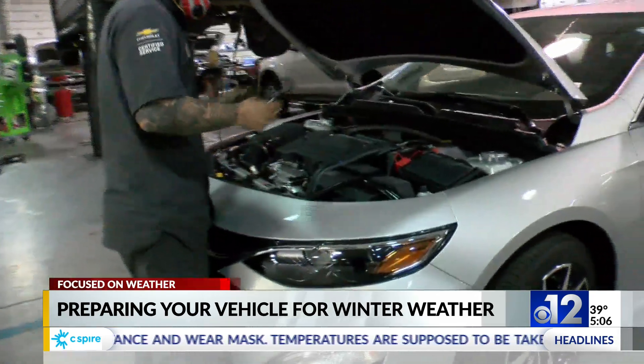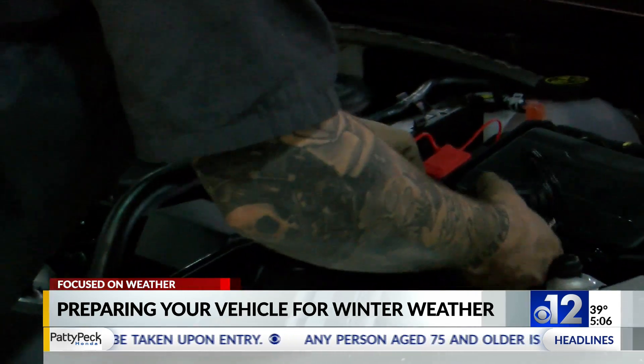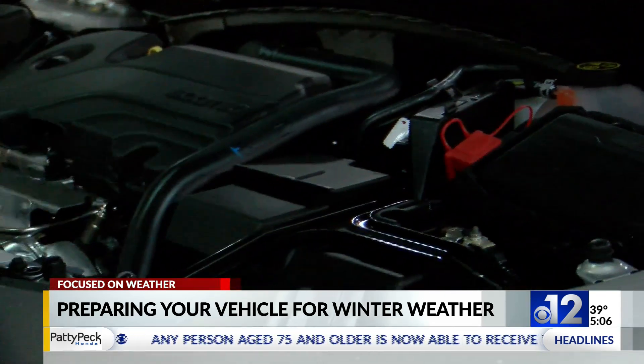McFroery adds that being almost positive that your car is ready to weather the cold is not enough, and that you or a mechanic should double check. In Brandon, Kate Cornell, 12 News.